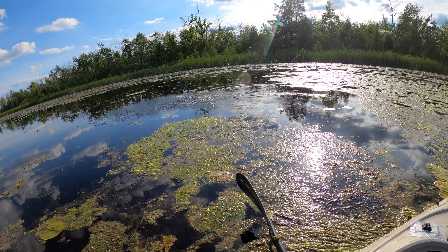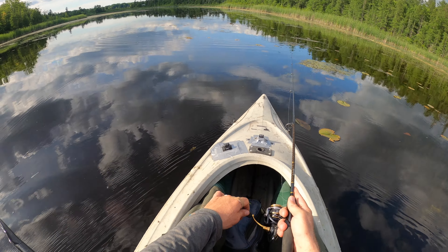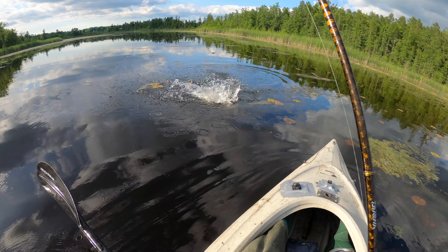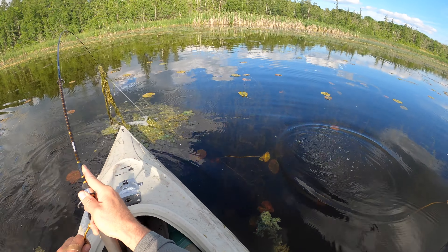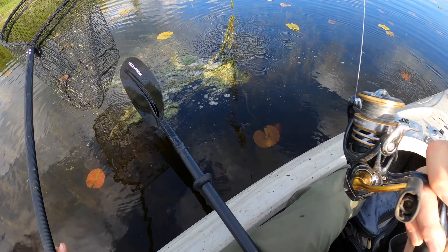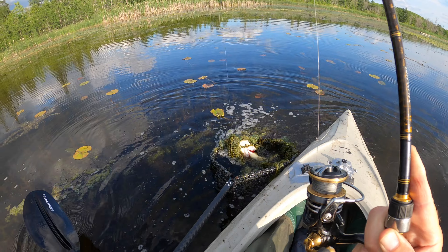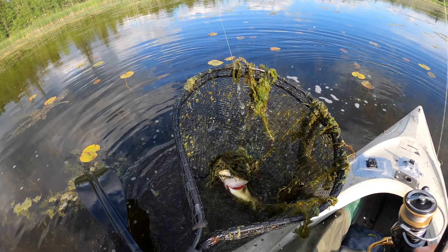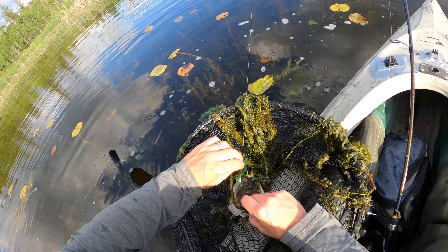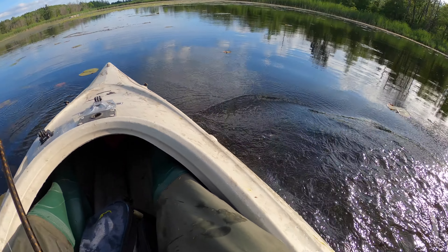I saw that coming. Don't know what that was, but he's off. You're a bass - darn, I thought you were a big bowfin for a second. That's what he got. Well, that was cool. I'm out of bowfin - I'm dinking around too much. I need to rack up points.